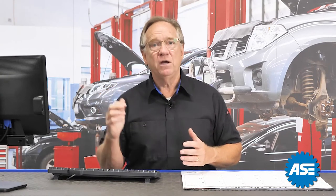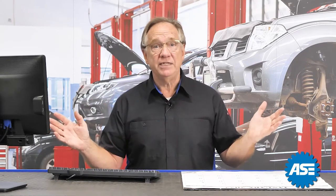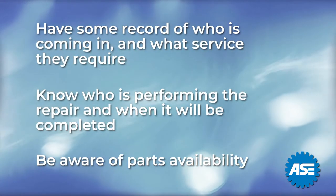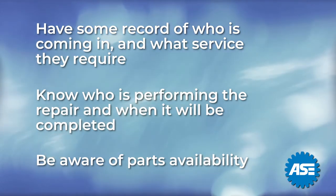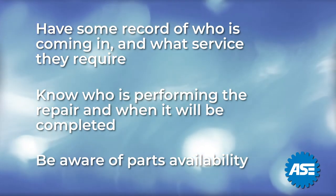Some systems use the appointment system to control the workload of the shop. Others use technician capacity to control the appointment system to govern the shop. Some shops just have a maximum number of vehicles they take in per day and manage it that way. The key to any of these is to be sure you have some record of who is coming in and what service they require, then understand who and when the service will be completed.